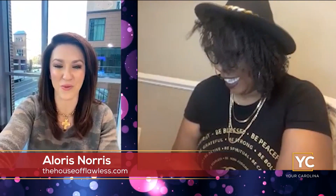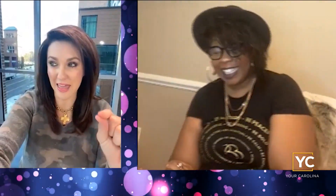It's time to work it on a Wednesday. While I love it when Aloris is in studio, she is in the comfort and safety and warmth of her own home, talking about something that you've probably noticed — your face. It's a little drier, it may not feel as good as it usually does. Aloris Norris with the House of Flawless says we need to moisturize and moisturize often. It is the perfect time now since the weather is ridiculously cold. This cold will really dry you out, and that is the last thing you want right now.